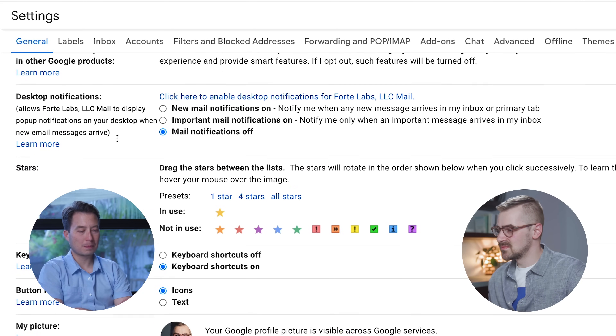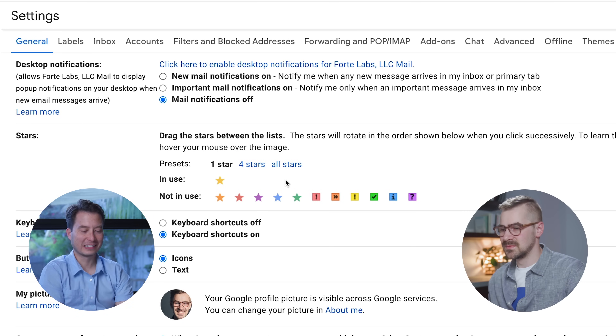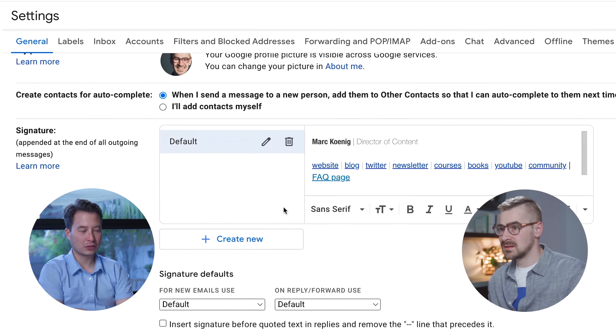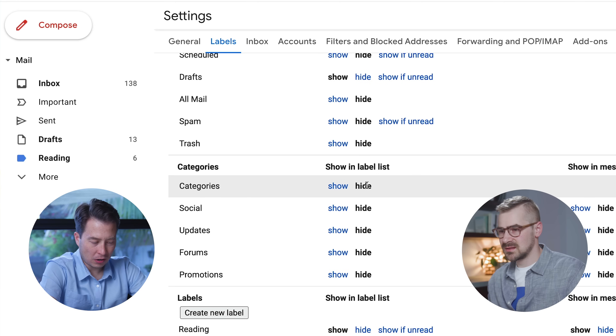There are some other things you can turn off — things like stars, which is in settings under the general tab. You can just set it to one star and then just don't use stars. Also turn off personal level indicators — we're going to kill those. Next is categories, also in the same tab — hide all of them. I'm starting to feel pretty good about myself. I've done about half of this so far.